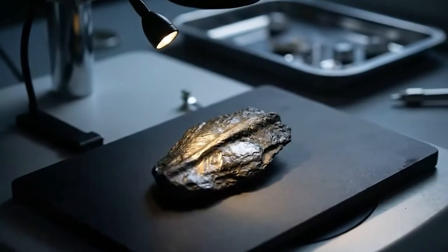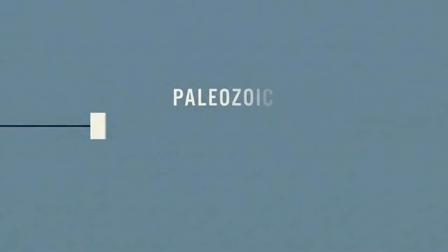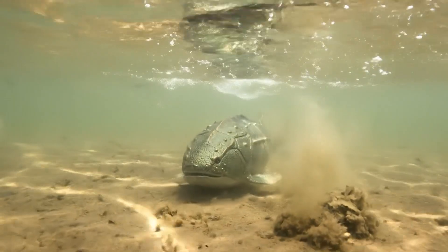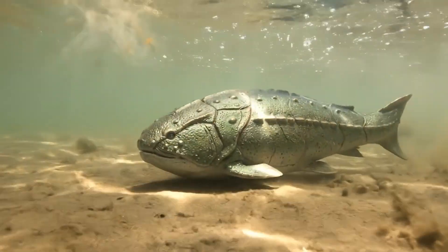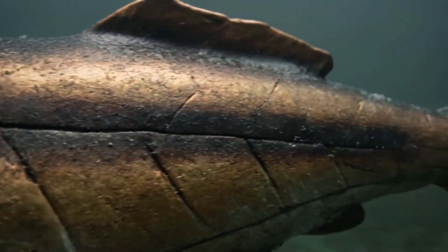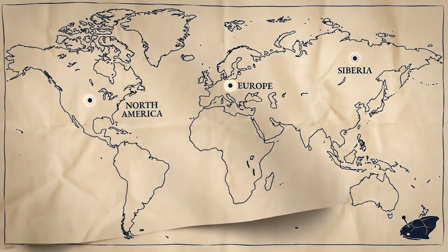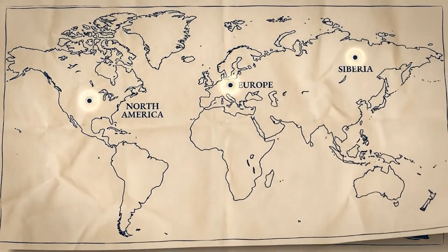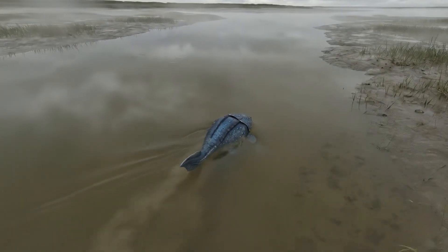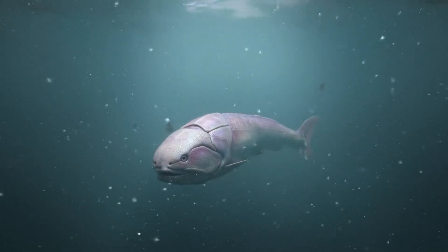Let's start with the first look at the fossil — the kind of find that makes researchers blink twice, just to be sure. Heterostricans lived roughly 440 to 359 million years ago during the Paleozoic. They were jawless, often flattened, and the head and front of the body were wrapped in armor like metal plating built into the skin. Paleontologists have uncovered pieces of that armor from sedimentary rocks in North America, Europe, and Siberia — regions that were once shallow seas, coastal lagoons, or ancient river mouths. Bury something fast in fine sediment, and time sometimes forgets to erase the smaller details. Here, the details survived.